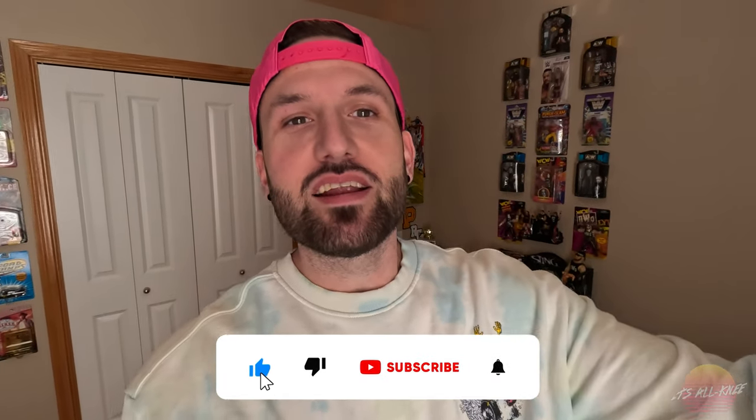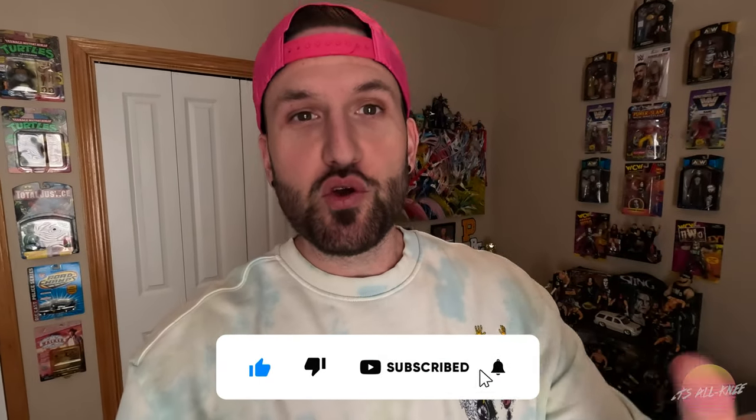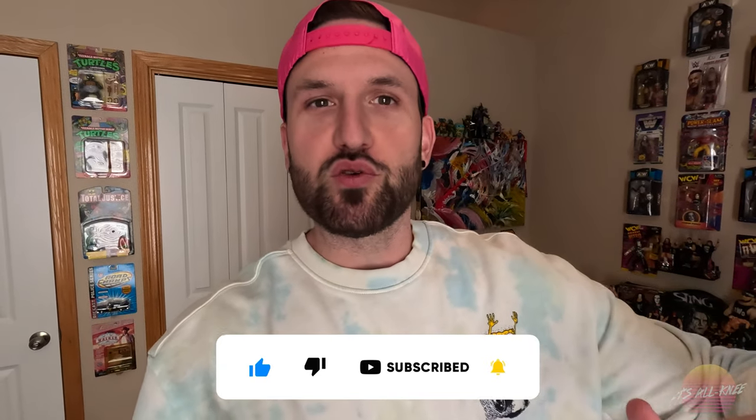Ladies and gentlemen, welcome back to It's All Me. Today, I am finally going to give you the tour of my retro collection, my action figure collection, my video game collection, something that I've been working on basically since 2020. It's really grown over the last couple of years. I've talked about it a few times, more specifically on my social media, but decided I wanted to showcase it to you guys so you can see what I'm working with. Let's just get right to it.